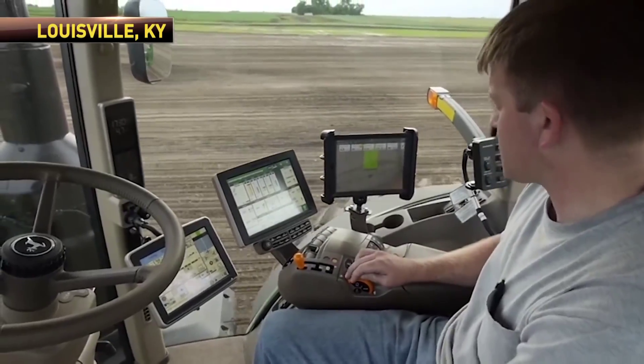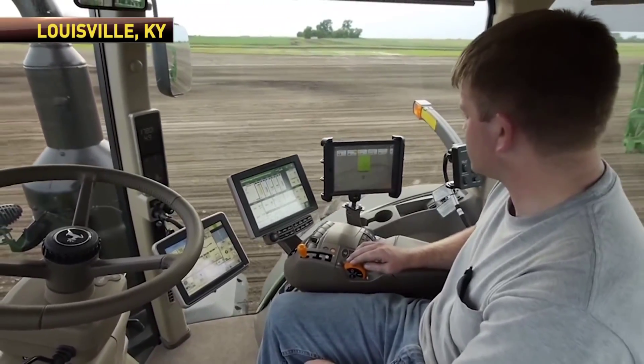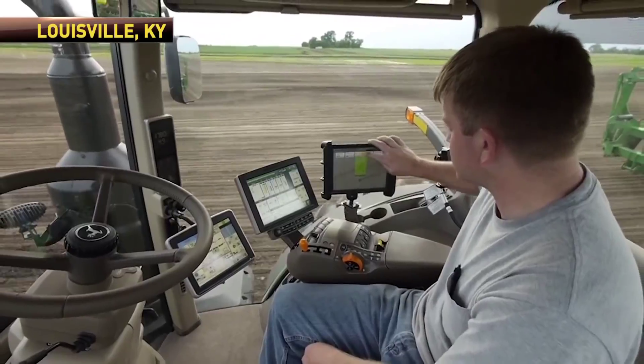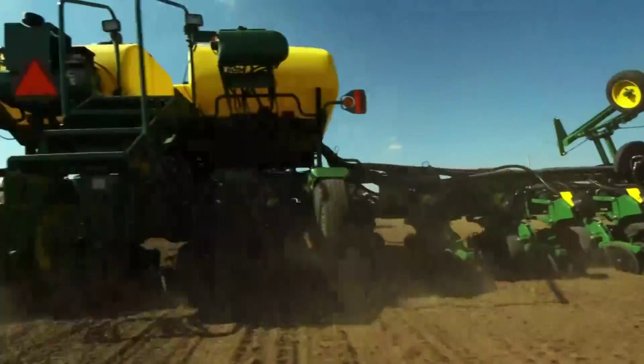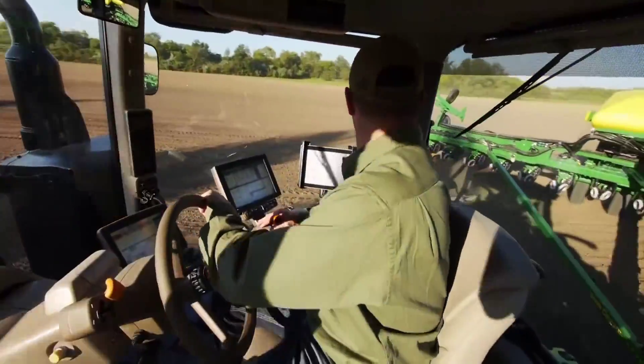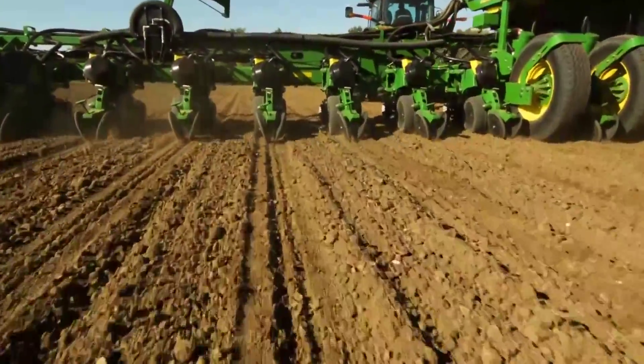Give me an example of when you would need to adjust that from the cab. Times you may need to adjust it from the cab are as you see changing soil conditions within a field — like maybe some more moist soil, you might want to relieve some of the closing wheel pressure, versus very hard, compacted soils where you'd want to add pressure in that situation.